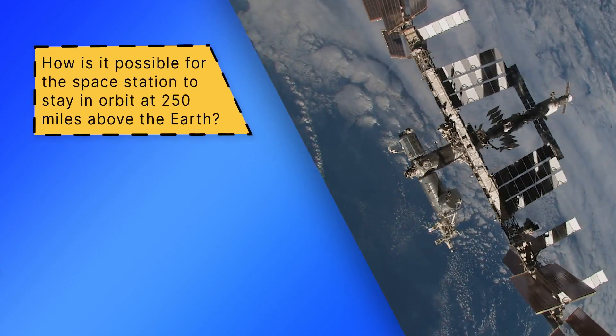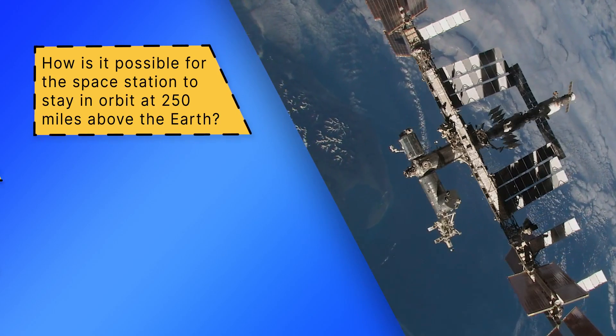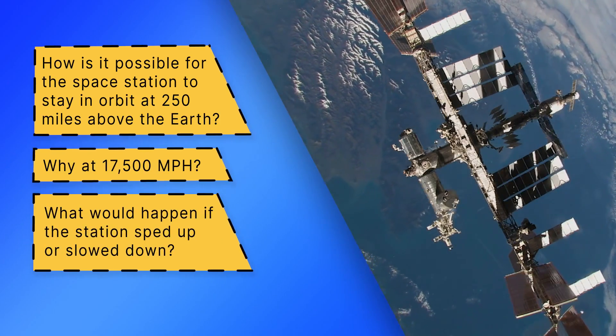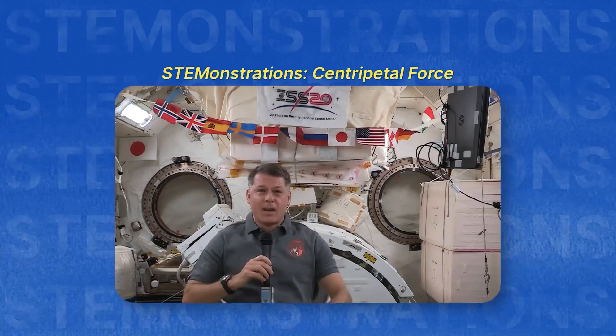Hello, my name is Sultan al-Niyadi and I'm an astronaut living and working on board the International Space Station. Any idea how it's possible for the Space Station to continuously orbit Earth 250 miles above the surface? And why at 17,500 miles per hour? What would happen if the station sped up or slowed down? We are going to explore those questions and more by investigating the connection between angular momentum and orbits in our microgravity environment. But first, you need to know a couple of other terms. Let's get started.